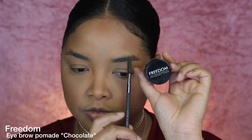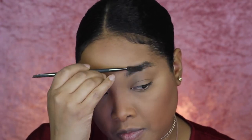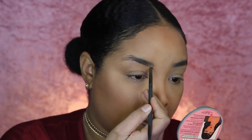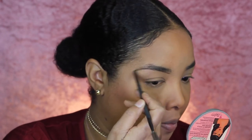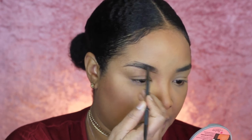Then we're gonna move on to eyebrows. I'm gonna use my Freedom Eyebrow Pomade in the shade Chocolate to fill up my eyebrows, shape them, and make them look less sparse. Let me know in the comments down below whether you are also into eyebrow pomades or whether you like a pencil better — I wanna know!